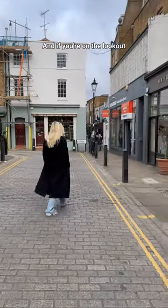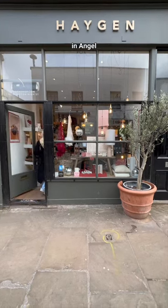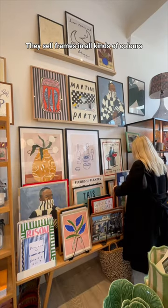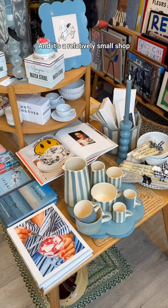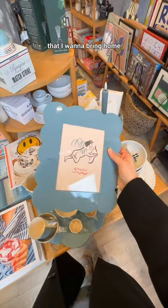And if you're on the lookout for cute prints or wall art, you need to check out Haygen in Angel. They sell frames in all kinds of colours and also so many fun prints — I mean just look at this one. And it's a relatively small shop, but every time I go here, I always find something that I want to bring home.